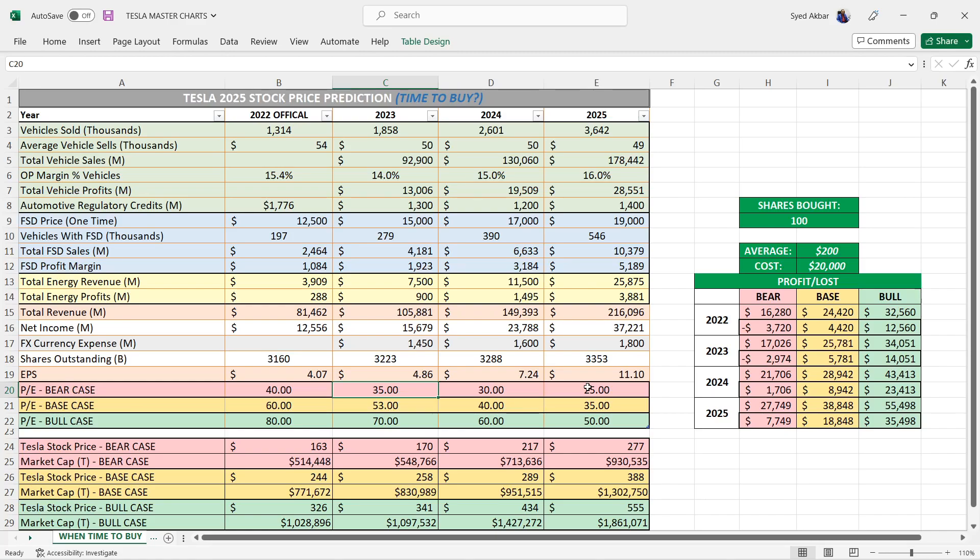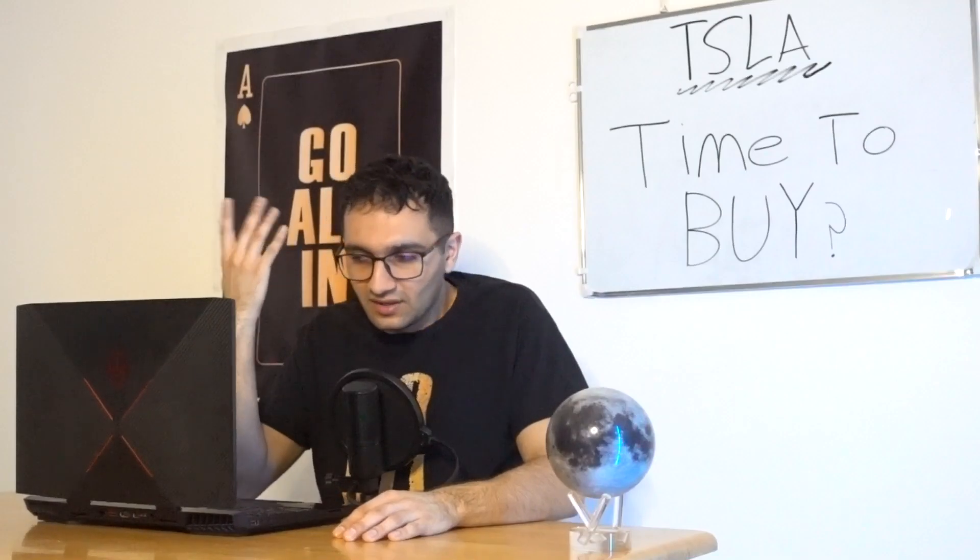Honestly the stock price being in the low hundreds or even mid hundreds is ridiculous for Tesla. They just announced their fifth gigafactory with next-gen vehicles being made there, and that factory is twice the size of Austin. Gigafactory Texas was the world's biggest car manufacturing facility and now it's going to be Giga Mexico. In my opinion and not financial advice, if you're investing for the long term it's a fantastic time to load up.